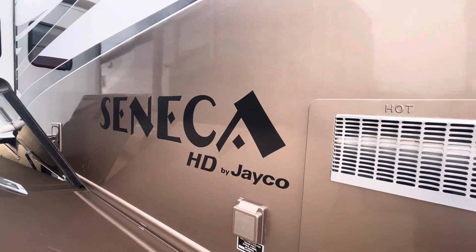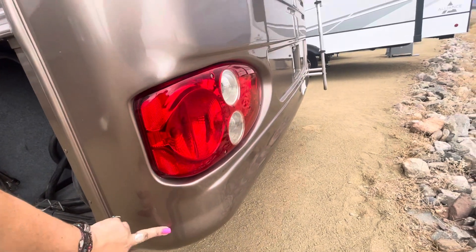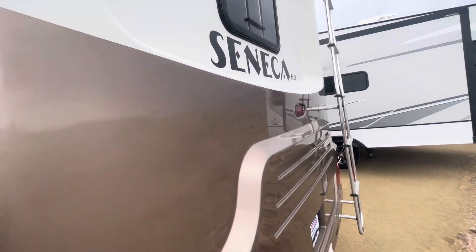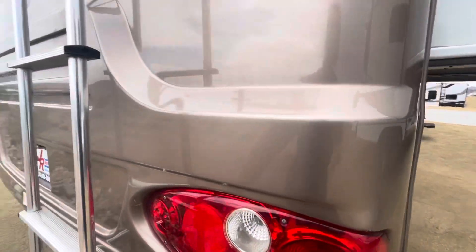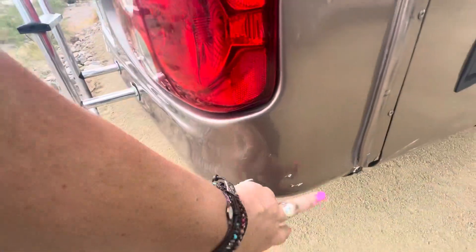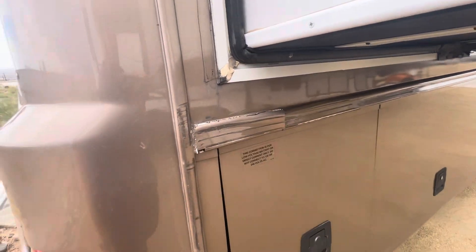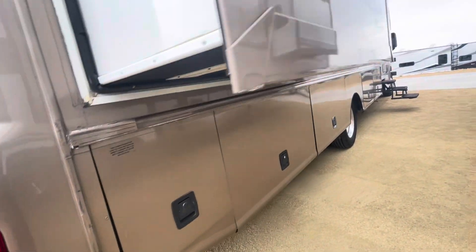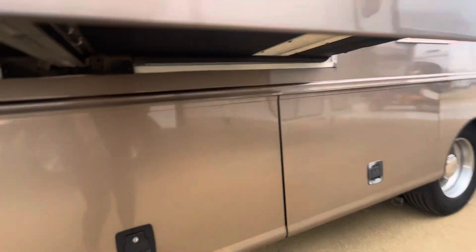This looks really good on the outside — the logo looks good, it's the Seneca HD. There's your 50-amp plug. The back has a little scratch, the tail lights look good, and there's a backup camera up top. This little sticker here is peeling off a tad. It has the ladder in the back. The paint's cracking a little bit and there's a small blemish on the corner — it looks like the back corner probably hit something at some point.